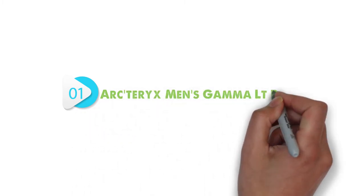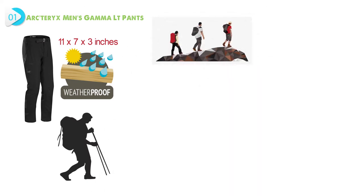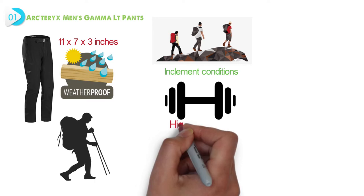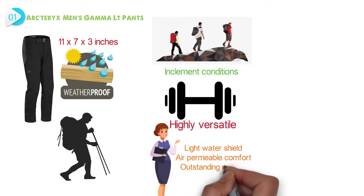At number 1, we have the Arc'teryx Men's Gamma Light Pants. Dimensions of this product are 11 by 7 by 3 inches. The Arc'teryx Gamma Light Pants offer weather-resistant protection designed for hiking, climbing, or outdoor treks during cold, inclement conditions. Lightweight, hard-wearing, and highly versatile, this model delivers light water shield, air-permeable comfort, and outstanding mobility.